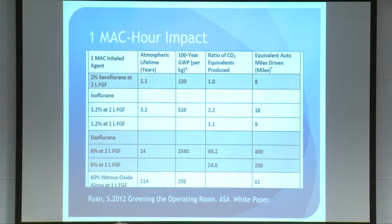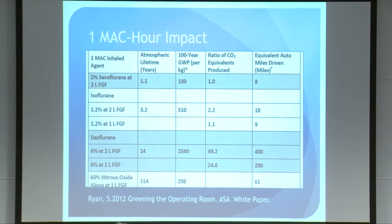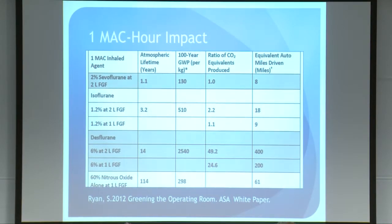You can calculate the 20-, 50-, and 100-year global warming potential. Desflurane, by virtue of its long lifetime in the atmosphere, the concentration at which it has to be delivered, and its radiative warming, is probably the worst of the greenhouse gases we can deliver. Nitrous oxide is also significantly greater than sevoflurane, and isoflurane is in the middle. Susan put it in terms of miles driven, which I think is a more emotional way to understand our impact: one MAC-hour of sevoflurane is equivalent to driving about eight miles in a car, while one MAC-hour of desflurane at even one liter fresh gas flow is equivalent to 200 miles.